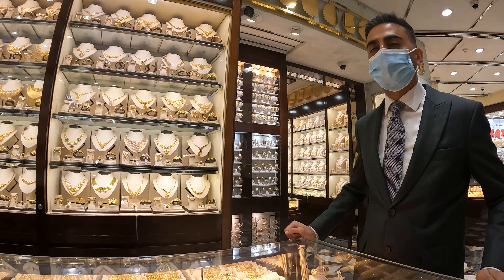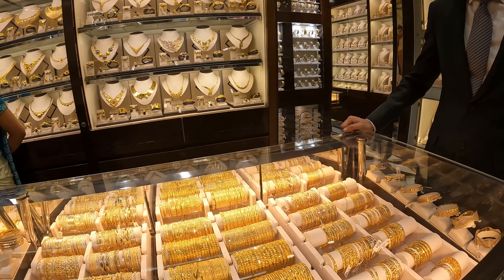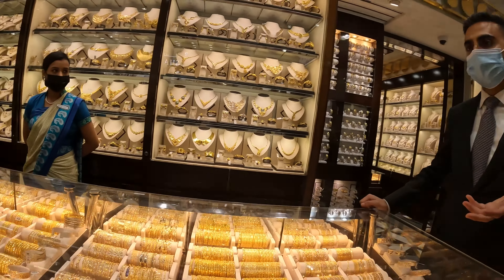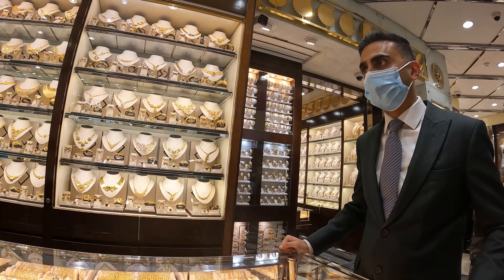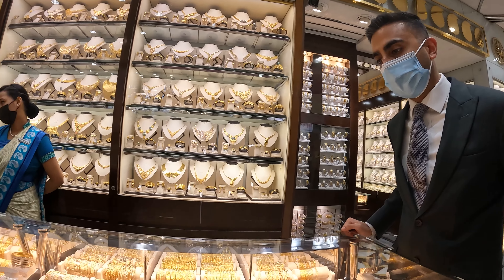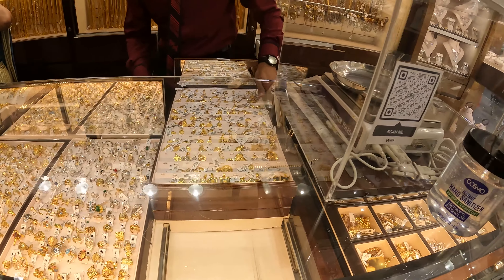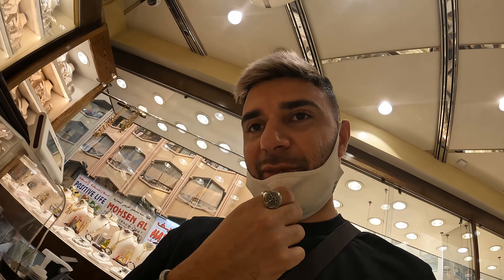This is 22 carat gold. The gold itself comes from Africa, while the manufacturing and design work comes from around the world — India, Turkey, Italy, Malaysia. They're showing us the weighing scales here, so this place is official and does things properly. We're just having a look at what rings they might have available.